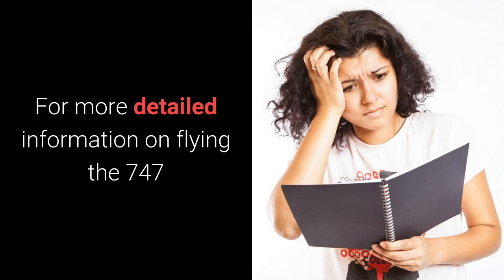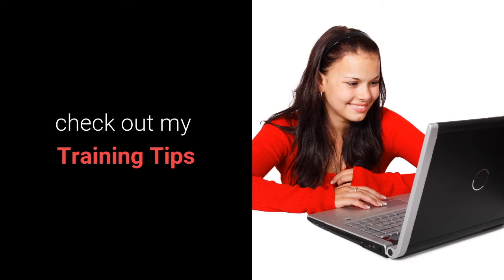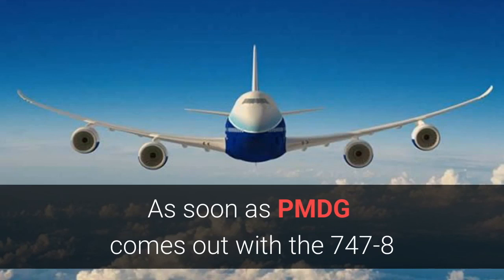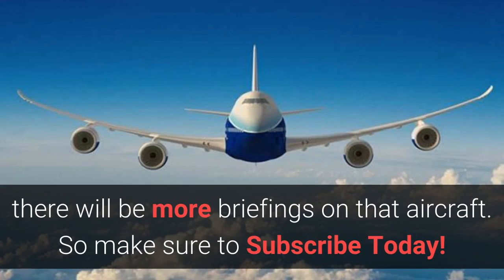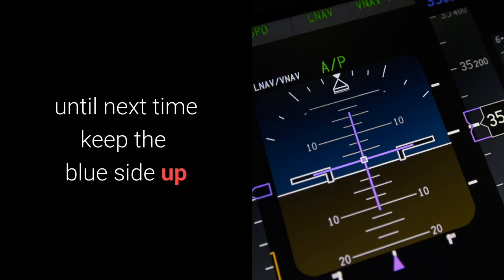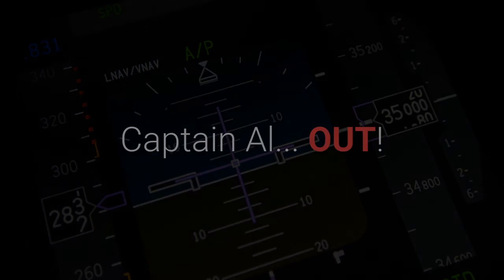For more detailed information on flying the 747, check out my training tips. These tutorial briefings, all free, are all about learning and flying the 747-400. As soon as PMDG comes out with a 747-8 modeled simulation, there will be more briefings on that aircraft. So make sure to subscribe today. Let's lower the HUD and go flying. Until next time, keep the blue side up. Captain Al, out!